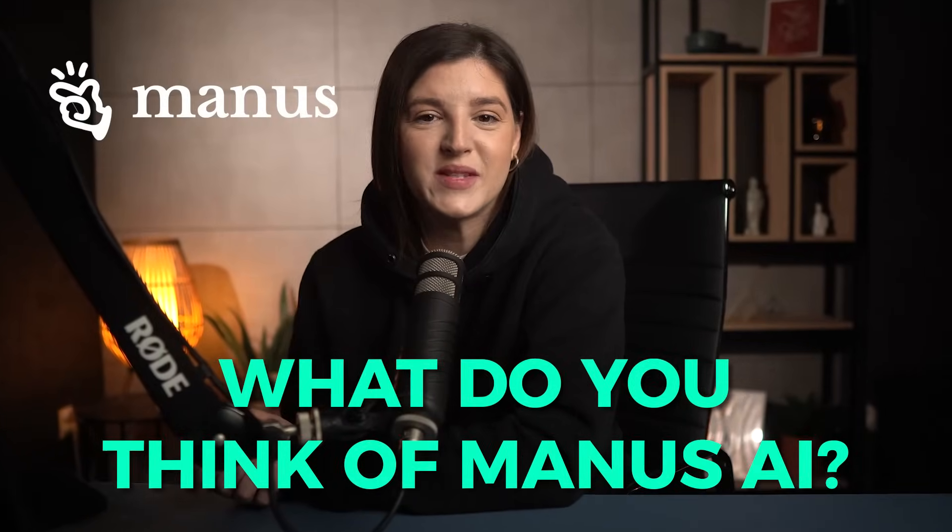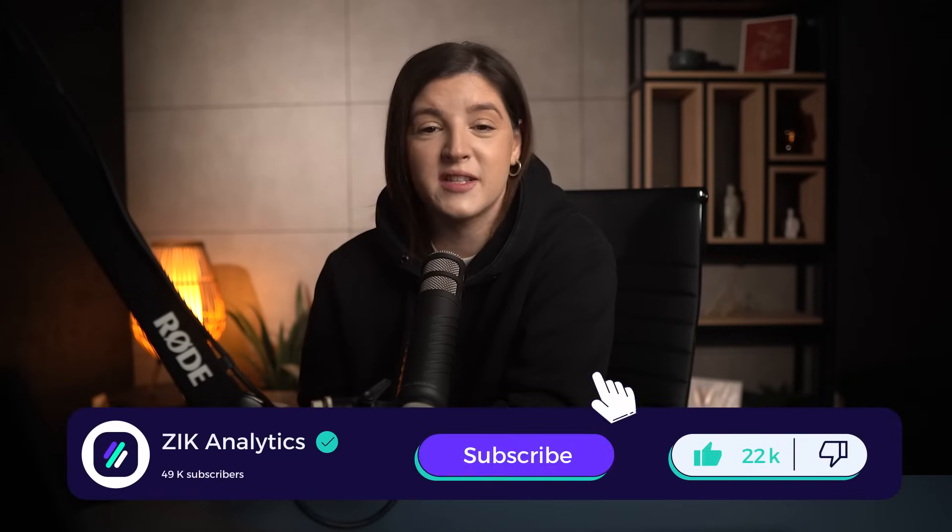What do you think of Manus AI? Are you planning to give it a try when it becomes publicly available? I'm convinced this kind of autonomous AI agent is going to completely change the game, not just in general but especially in e-commerce. Now that you've had a sneak peek at what these agents can do for your dropshipping business, it's the perfect time to start planning how to use them in your daily operations. Like and subscribe to stay ahead of the curve and catch more AI use cases before anyone else.